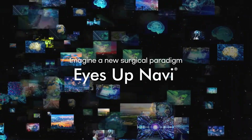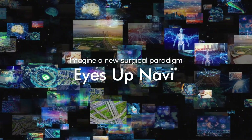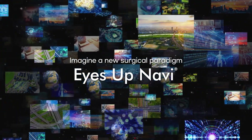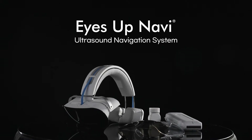Imagine guiding a needle with the confidence of pinpoint accuracy. This is the new age that MediThinkU has imagined, and this is the new age that MediThinkU has now created.